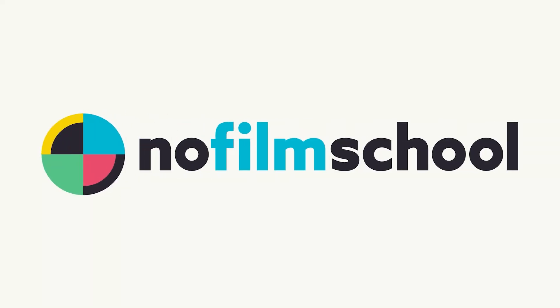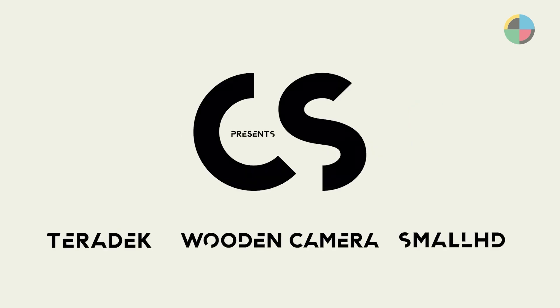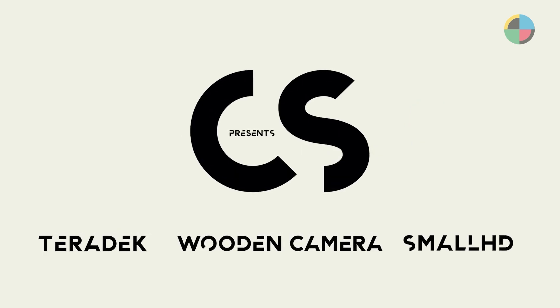Film School's NAB 2022 coverage is brought to you by Blackmagic Design and Creative Solutions, which consists of Small HD, Teradek, Wooden Camera, and Atomos.